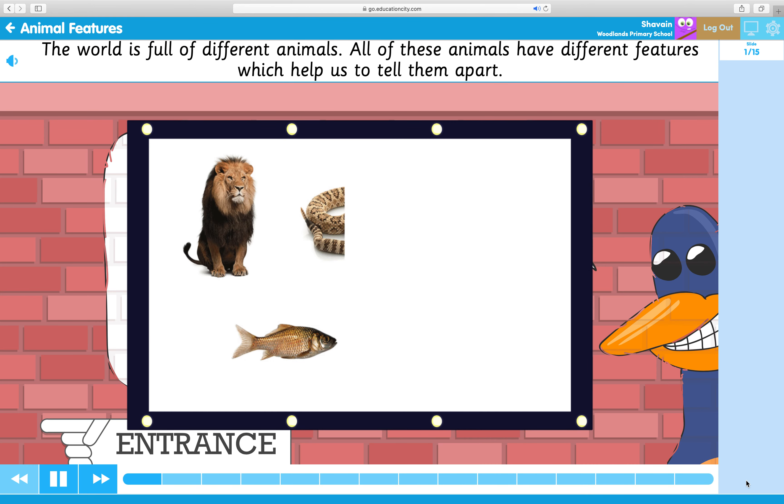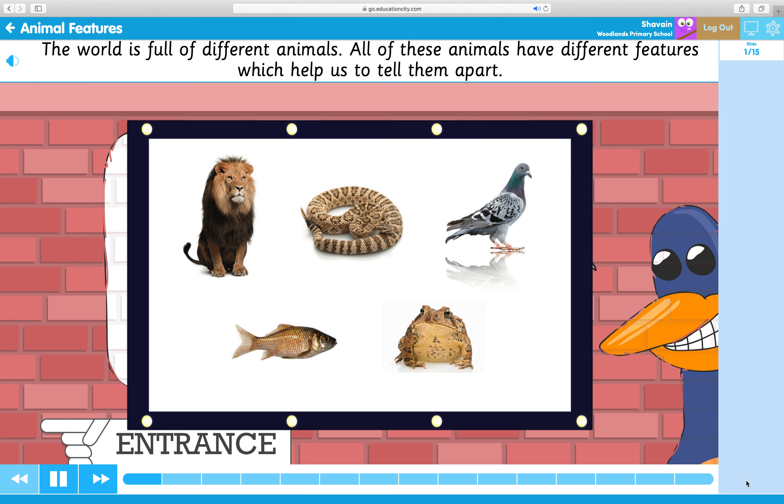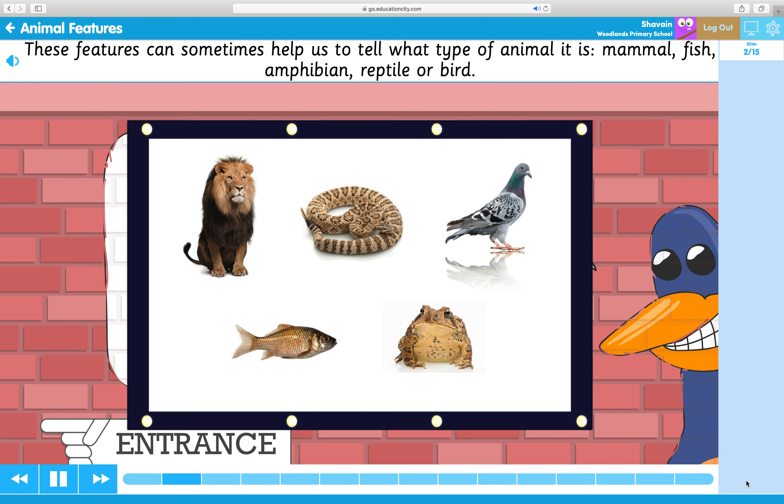The world is full of different animals. All of these animals have different features which help us to tell them apart. These features can sometimes help us to tell what type of animal it is: mammal, fish, amphibian, reptile or bird.